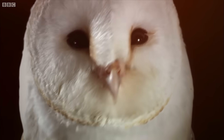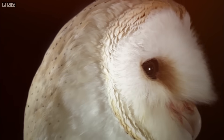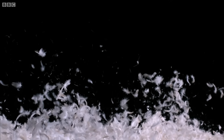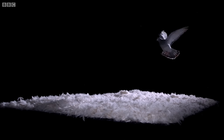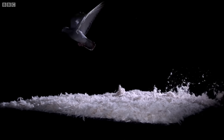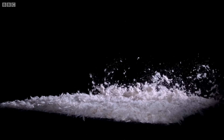So how does a barn owl fly so silently? When air moves, it generates sound. The more movement, the greater the sound. The pigeon's large body and small wings mean it can't stay airborne without a lot of fast flapping. This creates turbulence in the feathers below.